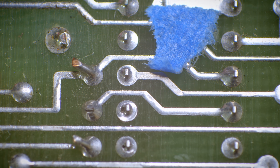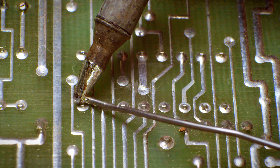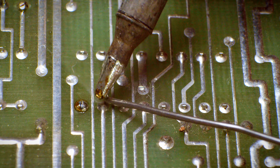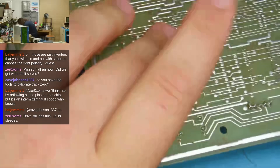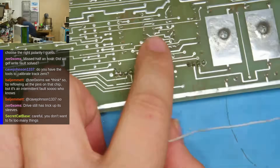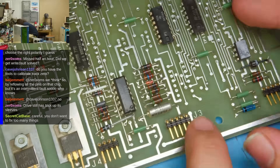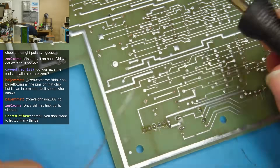I pulled the logic board off of the drive and started looking over the pins on that chip. And sure enough, they looked bad. Fixing this is just as simple as reflowing the solder and adding a little bit of new fresh stuff. While I was in there, hopefully for the last time, I went over the schematic again and found all of the points the track zero signal switch went through. I touched up all of those as well in the hopes that that might be the issue there too.